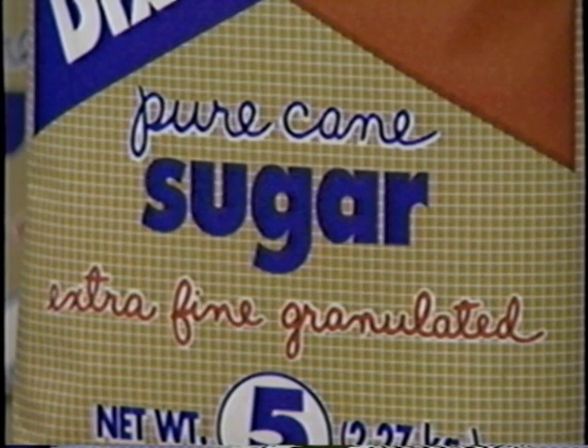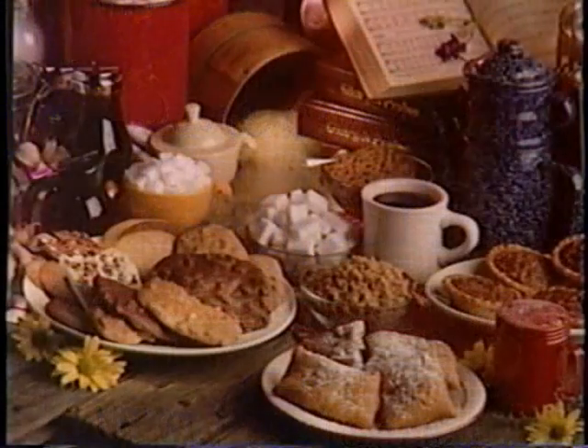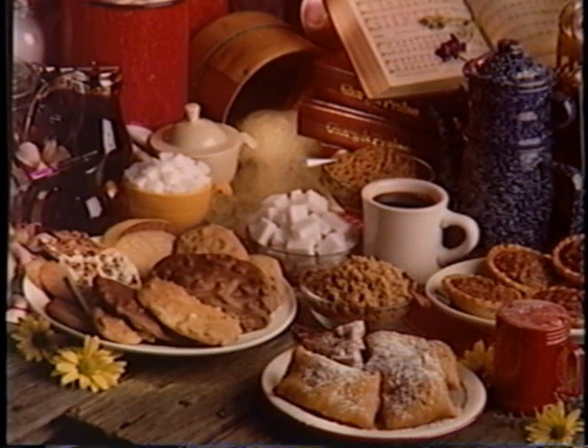Sugar doesn't cause diabetes, obesity, or hyperactivity. In fact, sugar has been found to be essential to normal brain activity. There is no substitute for real sugar. So at only 15 calories per teaspoon, feel free to indulge in sugar's healthy benefits.